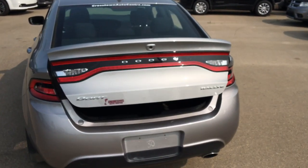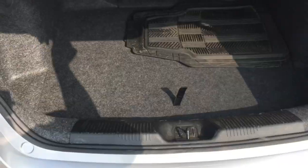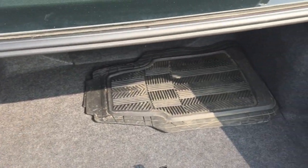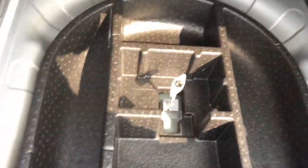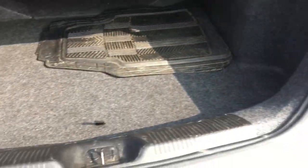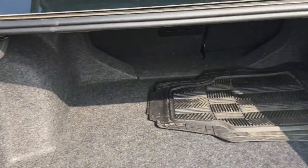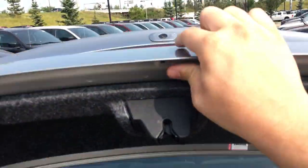The backup camera is built into the trunk right here. There's lots of space in the trunk — you have some heavy duty mats back here. Pull this flap and there's a spot for the spare tire and lots of storage space. There's a little access port into the back seat area. Load up luggage, tools, groceries — you name it. The Dodge Dart has tons of space in the trunk and it closes back up very easily.